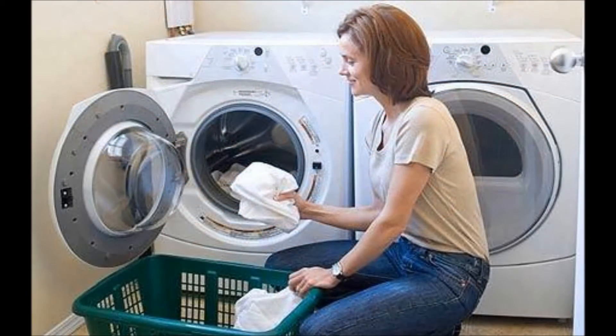Some of the materials are not true fabrics at all, but are included in this group because they come in sheet form and can be handled like a fabric.